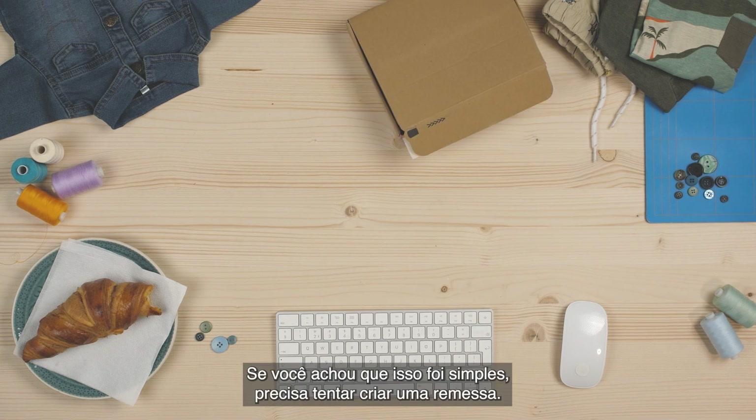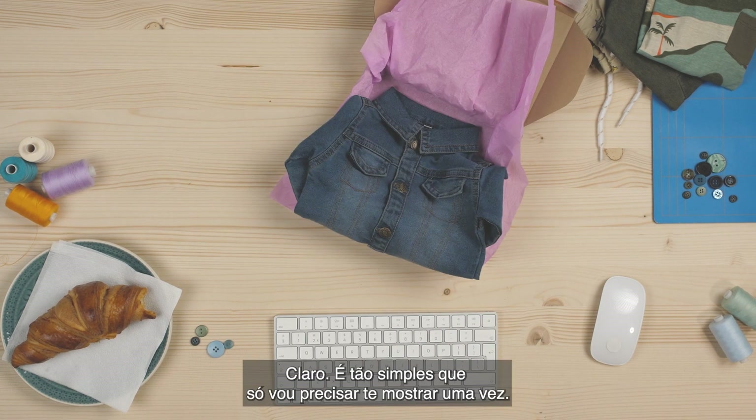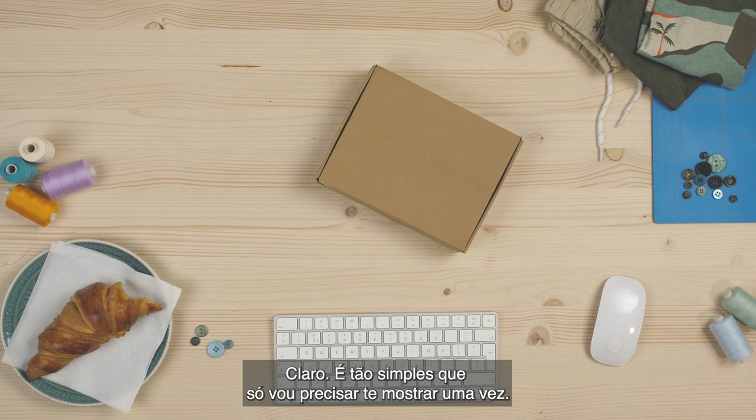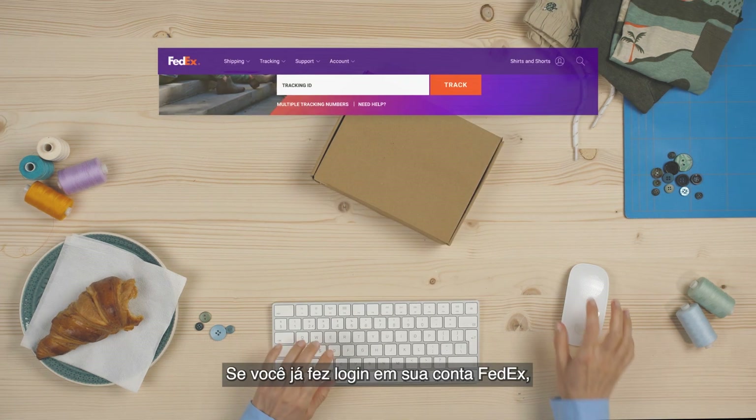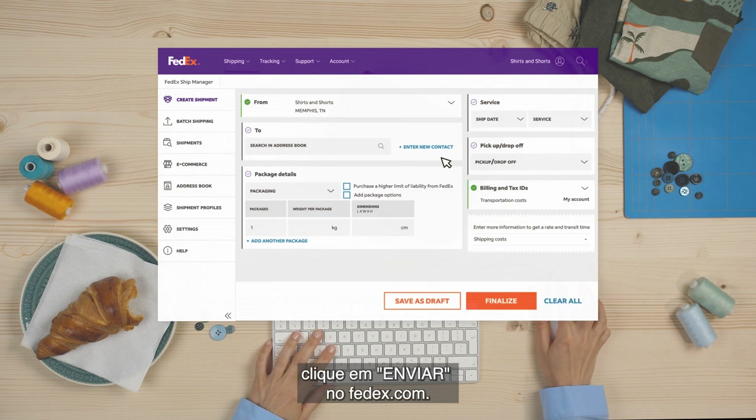But if you think that was smooth, you should try creating a shipment. Can you show me? Sure! It's so simple, I'll only need to show you once. If you're already logged into your FedEx account, start by clicking Ship on FedEx.com.